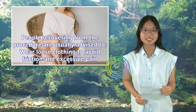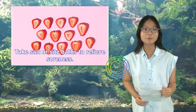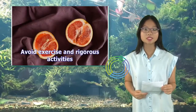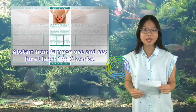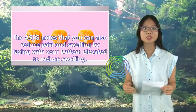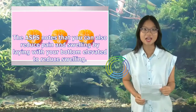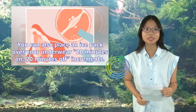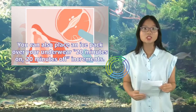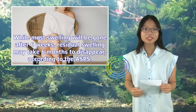People recovering from the procedure are usually advised to wear loose clothing to avoid friction and excessive pain, take salt or sitz baths to relieve soreness, avoid exercise and rigorous activities, and abstain from tampon use and sex for at least four to six weeks. The ASPS notes that you can reduce pain and swelling by laying with your bottom elevated, or placing an ice pack over your underwear in 20-minutes-on, 20-minutes-off increments. While most swelling will be gone after six weeks, residual swelling may take six months to disappear, according to the ASPS.